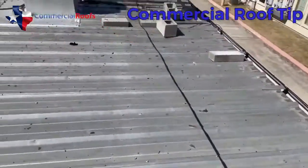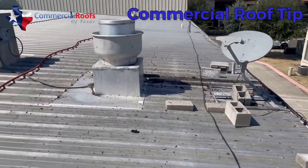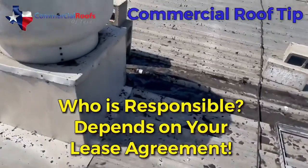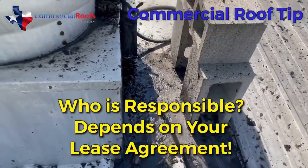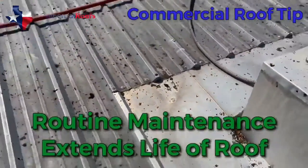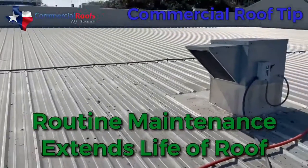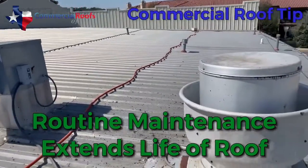Have somebody looking at your roof and making sure that your tenants are doing what they're supposed to be doing, because I guarantee you this building owner has no idea that this is going on on their roof, and it really needs to be addressed because it's destroying the roof. These are the things you need to be looking for — make sure that people are maintaining their equipment the right way.